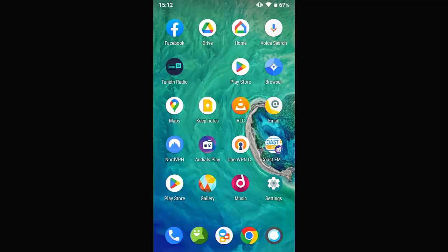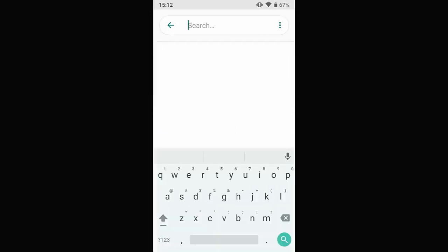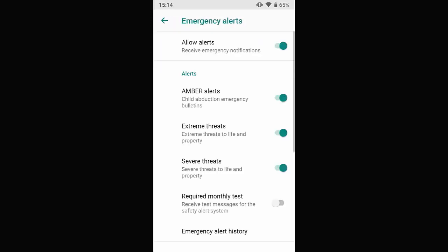To turn off emergency alerts on an Android phone, go into Settings, tap the search field and type 'emergency alerts'. If your device is compatible it will show 'Emergency Alerts — warn about life-threatening events'. Tap that and make sure you turn off both Severe Threats and Extreme Threats.